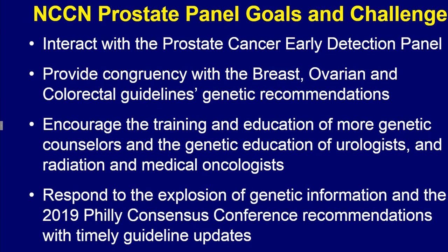Most importantly, we need to continue to adapt our guidelines in response to the explosion of genetic information. We should be helped in this effort by the 2019 Philly Consensus Conference recommendations, which will be coming soon, as well as continued revisions of the prostate cancer treatment and early detection guidelines.